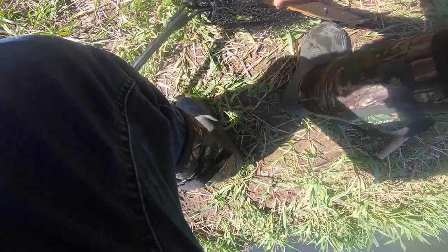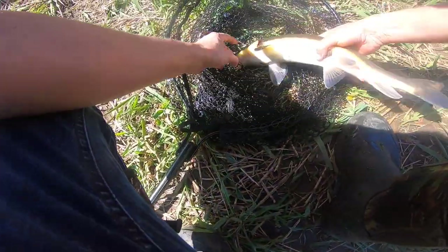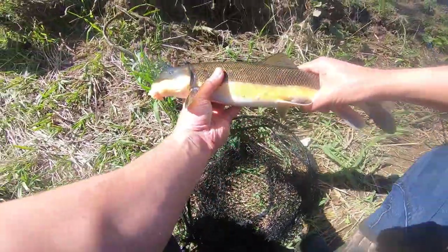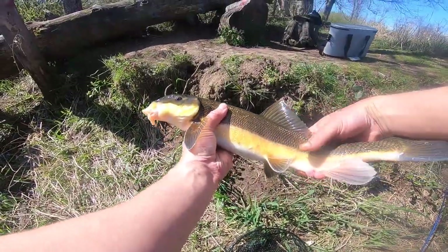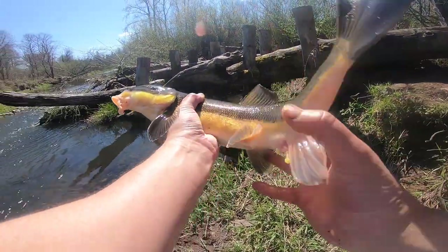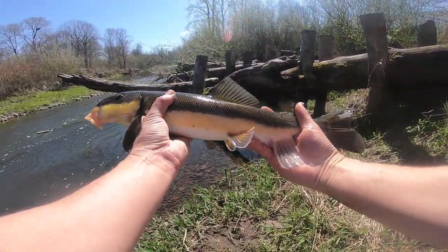Nice. Wow, look at this one. I think this may be a female, so I'm going to let it go. But wow, that's a solid catch.